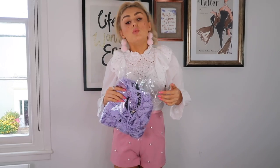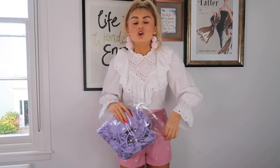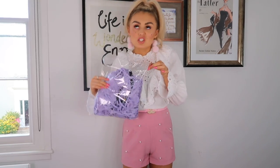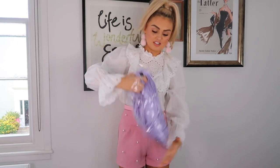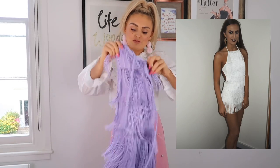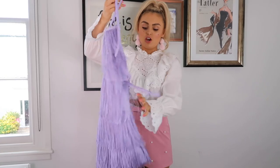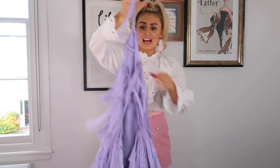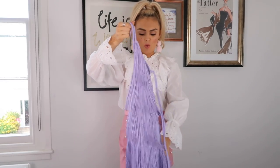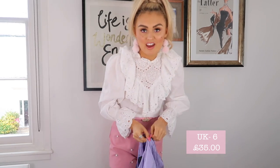And of course it's lilac. I won't lie, I'm not as into lilac as I was because I feel like I've overworn the colour, but I saw this and I was like yes! This is their little playsuit — I've seen so many people in it. Chloe, my best friend from Scotland, wore this in the white when we went out for her birthday in London, so I got it in the lilac. I got this in a six but I feel like I probably should have got a four.